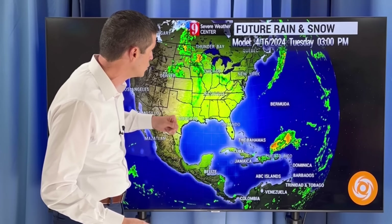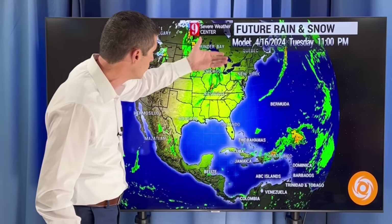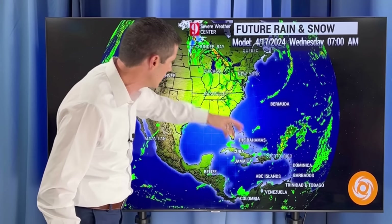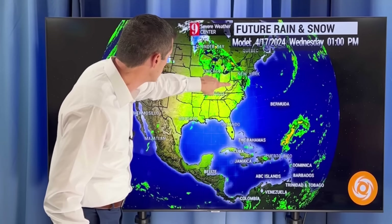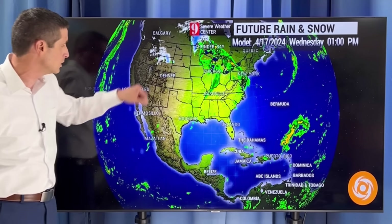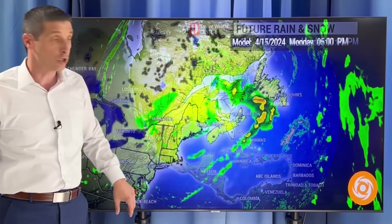Going throughout the week — this is Tuesday — not much action, more of it up to the north. And then bringing it out to Wednesday, you see some of that disturbance right there. But most of the moisture is in the mid-Atlantic back toward the Great Lakes, watching a little bit of snow over toward parts of the Rocky Mountains. So the southern U.S. looks to be a little drier.